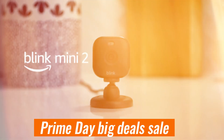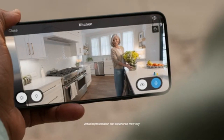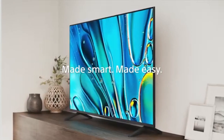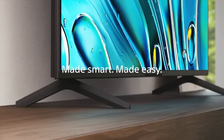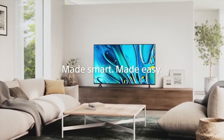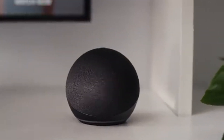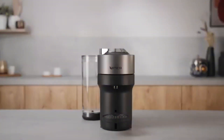Prime Big Deal Day's sale is almost here. They may not be calling it Prime Day, but the event has all the hallmarks of the retailer's annual 48-hour bargain bonanza. Even though the second sale doesn't officially start until October 8th, there are already dozens of early Prime Day deals live, so I've looked through this weekend's offers and handpicked all the best ones worth buying now.